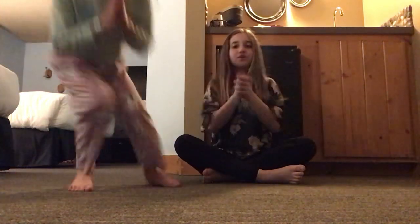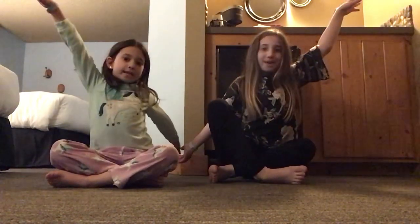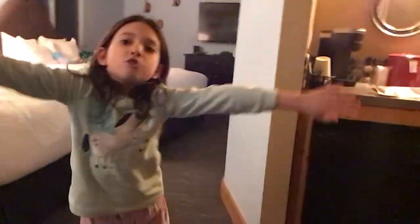Hey guys, welcome back to Cool Squad. So today we're going to be making a video at Boy Mountain. So let's get to it. Brynn will be showing you around the hotel room. So yeah, let's do it.